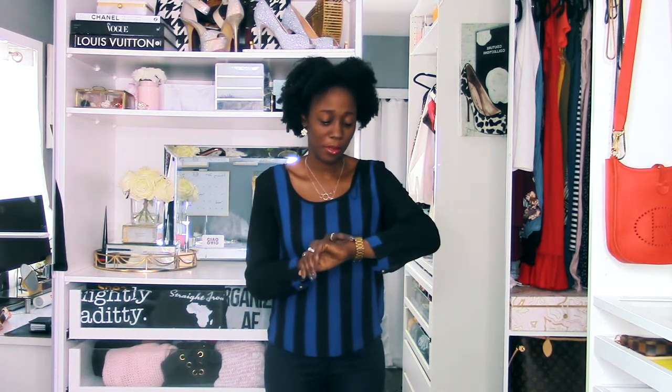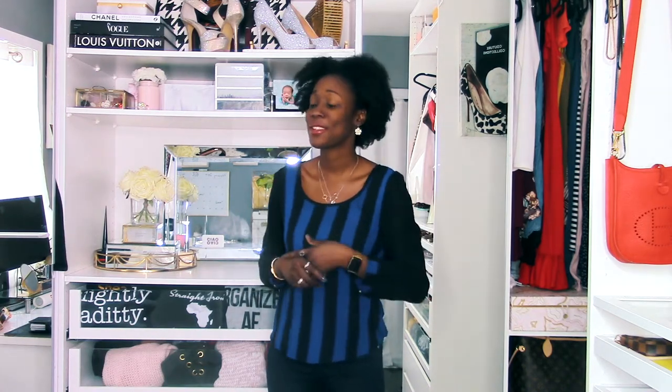I work from home and run a little business from home, so we dedicated a room to my office. I decided to make half of that room my closet so I wouldn't impede on my husband's space in our bedroom. You'll see the office — the less pretty part — because it has to be functional. I made it as pretty as possible, but there are still some things that are not so appealing.